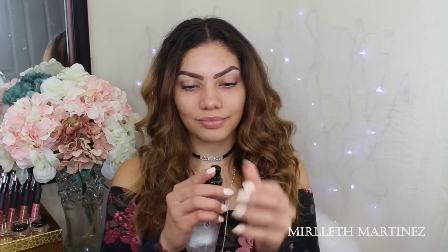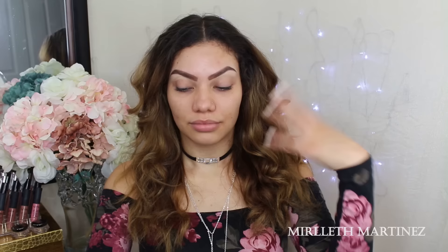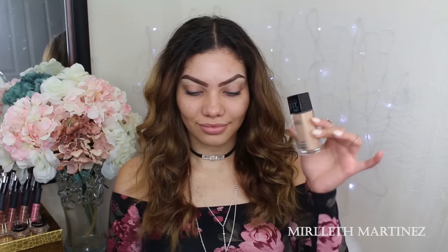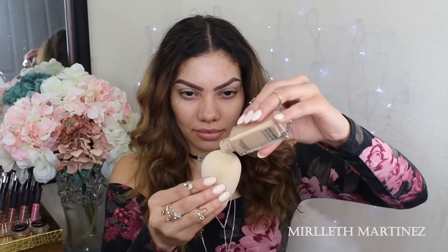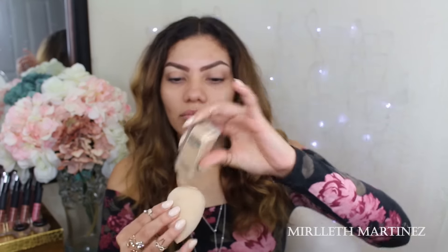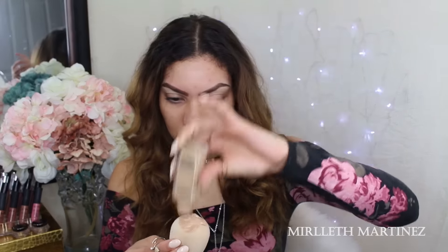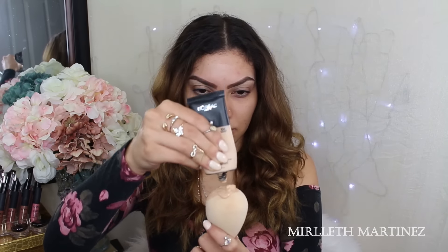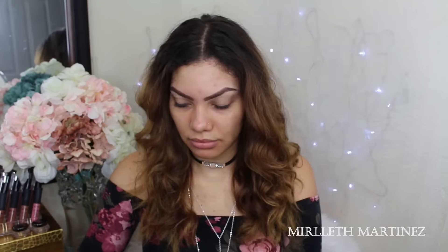To start this makeup look I'm using my primer as always. This one is one of my favorites — the Smashbox Photo Finish Primer Water. I'm going to apply that all over the face and allow it to sink into the skin. For foundation today I'm using the L'Oreal Infallible in shade 104 and the Maybelline Fit Me in shade 125, mixing the two together and applying a layer all over the face to even out my skin tone, cover any imperfections, and sit in dark circles.